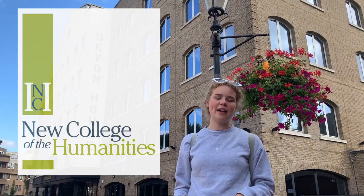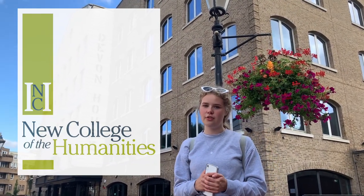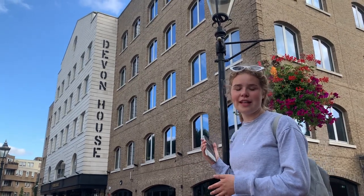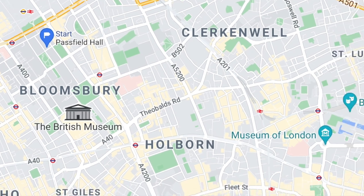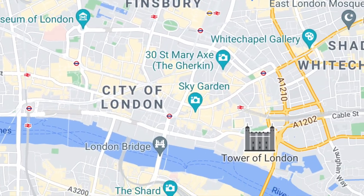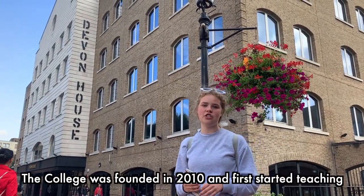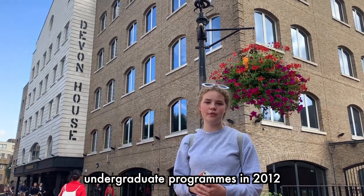New College of Humanities is one of the newest higher education institutes in the UK. Previously based in central London, it is now moving to St. Katharine Docks — the new campus at Devon House is going to be 19 times the size of the original Bedford Square site in Bloomsbury. The college was founded in 2010 and first started teaching undergraduate programs in 2012, and was founded by A.C. Grayling.